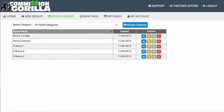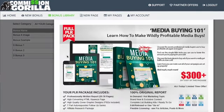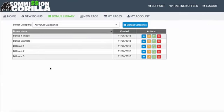You can see 'bonus example' — this is the one we just added to our account. What I want to do now is show you how to build a page and use these bonuses and blocks inside the page creator.